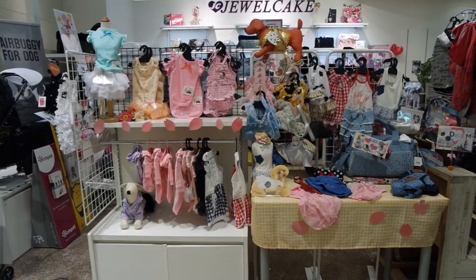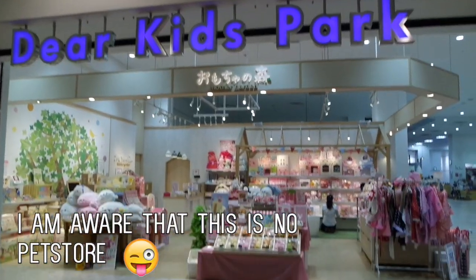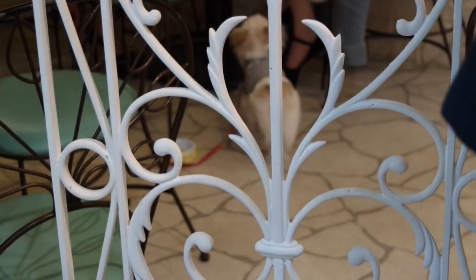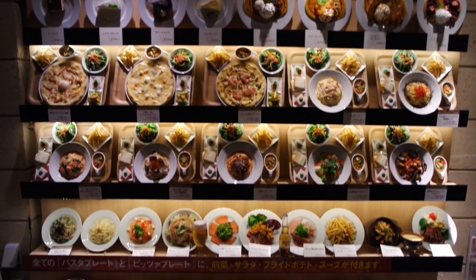It is a pet paradise at Venus Fort Odaiba — there are a lot of pet shops. When I started filming one dog he just gave me the dirtiest look, like 'get out of here.' They also had this Shirori Cafe where you can take your dog. It's not common for Japanese people to take their dogs to restaurants, but here it's possible, and there were a few people who did.